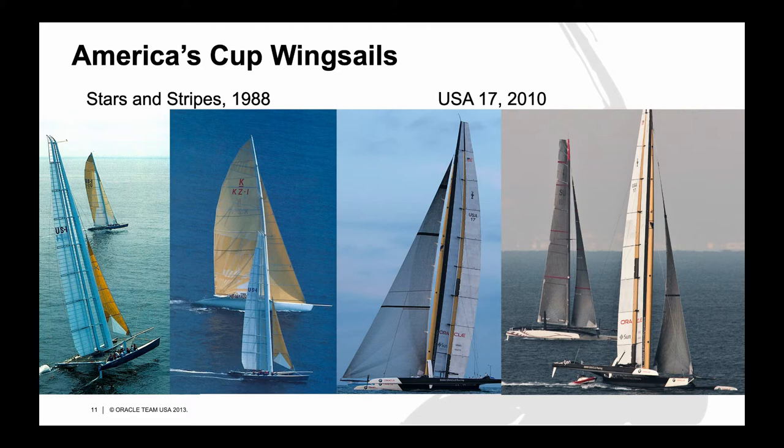The America's Cup first used wing sails in 1988 on the catamaran Stars and Stripes against the New Zealand boat KZ-1, which used a fixed mast and fully battened soft sails. Wing sails were used again in 2010 on the trimaran USA-17 in its race against the giant catamaran Alinghi-5. In both cases, the yachts with wing sails had much better performance than the yachts with soft sails.